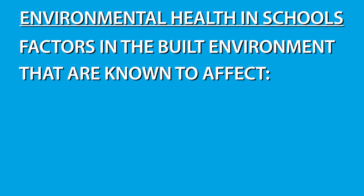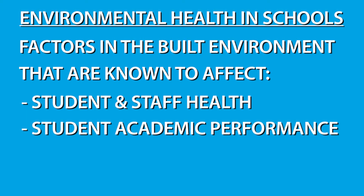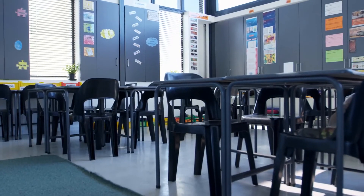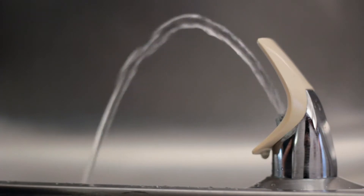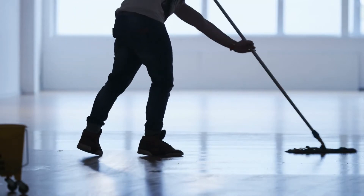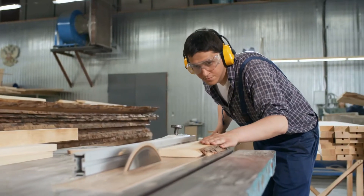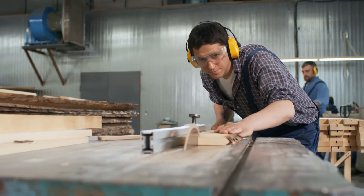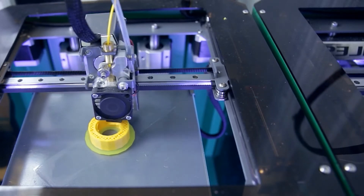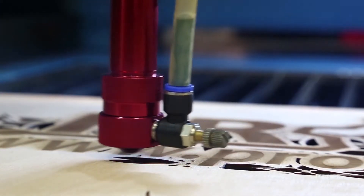This category concerns and addresses factors in the built environment that are known to affect student and staff health, student academic performance, and student cognitive development. Topics addressed through this Highmark grant category include interventions to improve indoor air quality, testing and remediating for lead in drinking water and lead in dust and paint in old school facilities, cleaning for infection prevention using green cleaning principles, and ventilation for specialty use classrooms such as woodworking shops, ceramic labs, and maker spaces that have specialty equipment that emit pollutants such as 3D printers and laser cutters.